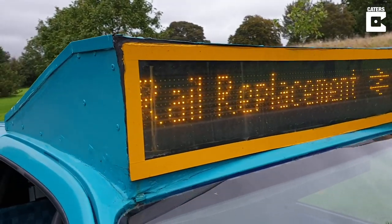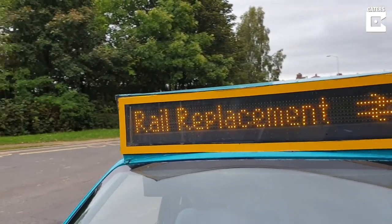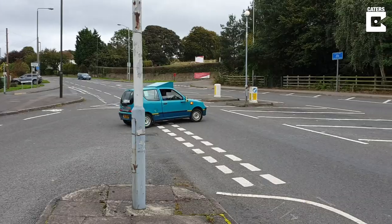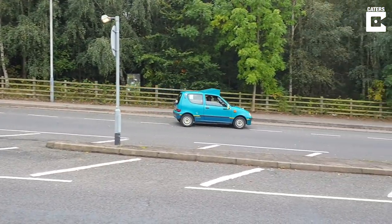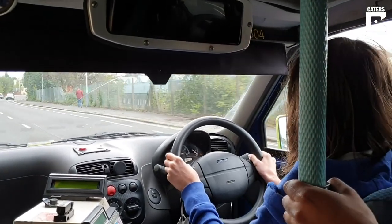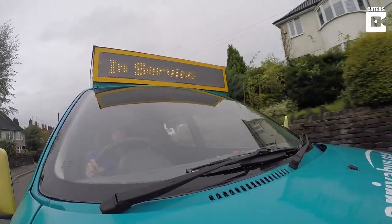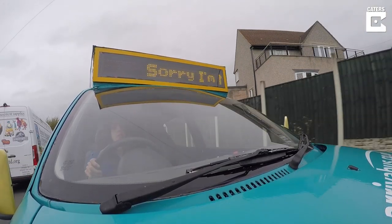I've also taken it to the local railway station for a photo at night with 'rail replacements' on the destination, and somebody actually thought it was a replacement bus because the train had been cancelled. The furthest north I've taken it was to a Stagecoach charity open day weekend in Morecambe, and the furthest south it has been is to the UK's biggest bus rally called Showbus, which was at the Hertfordshire showground.